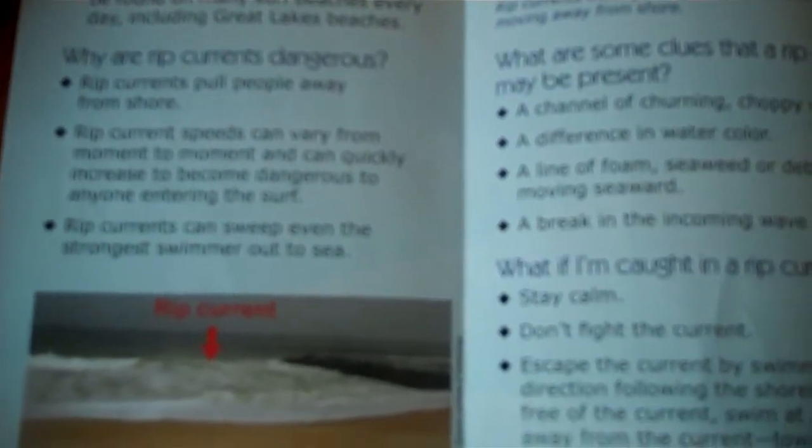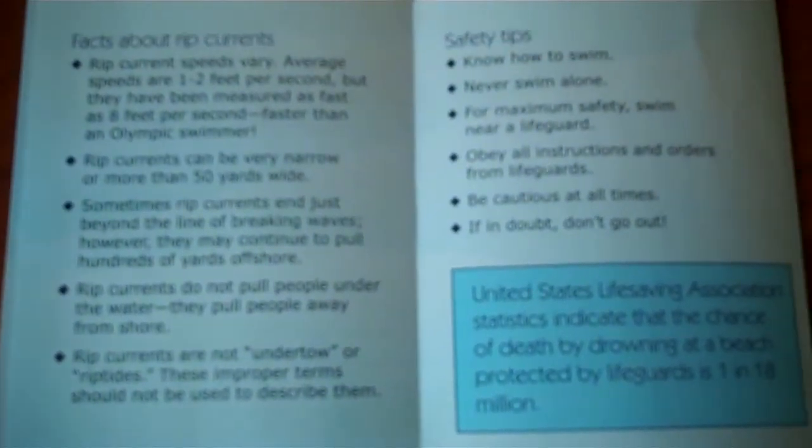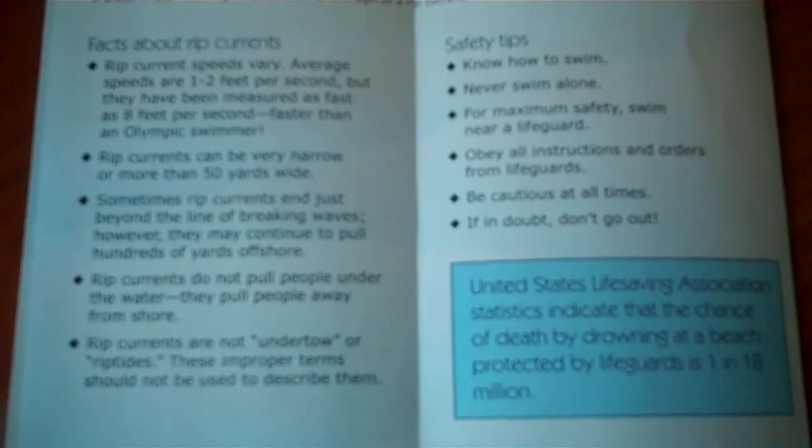So why are rip currents so dangerous? Essentially, people fight the rip current, they can't escape it, and then they die of exhaustion. Also remember, rip currents are very common in August and September when a lot of people are out enjoying the ocean towards the end of summer. This is from NOAA and they even quote: even an Olympic swimmer can't fight most rip currents.